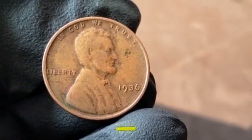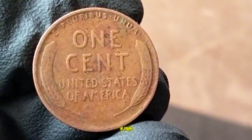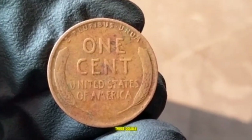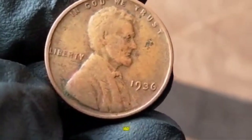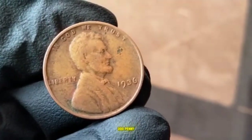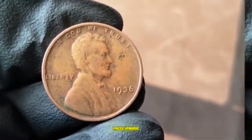What's the 1936 Lincoln Wheat Penny worth today? For a regular circulated penny, the value ranges from $0.03 to $0.10. In better or uncirculated condition, it could fetch $1 to $5. But if you have one of those DDO pennies, depending on condition, these error coins can be worth anywhere from $50 to over $1,000. A 1936 DDO penny graded MS-65 by PCGS or NGC can reach prices upwards of $3,000 or more.